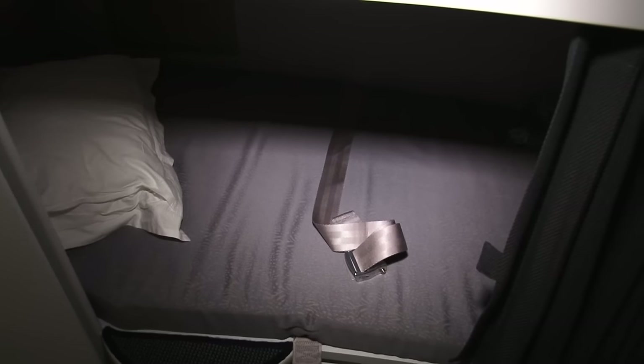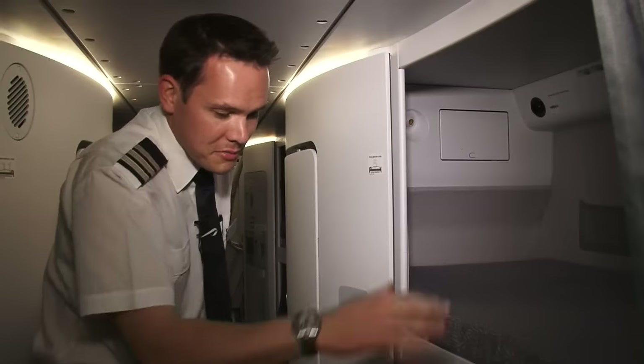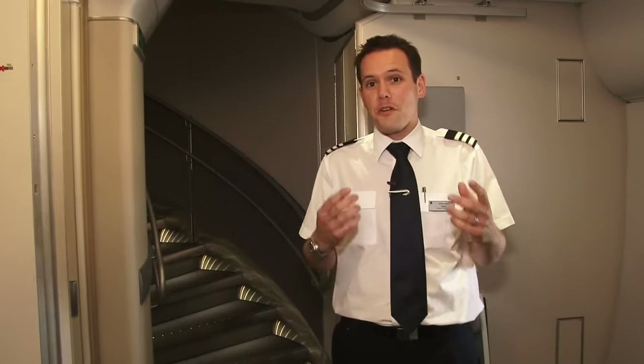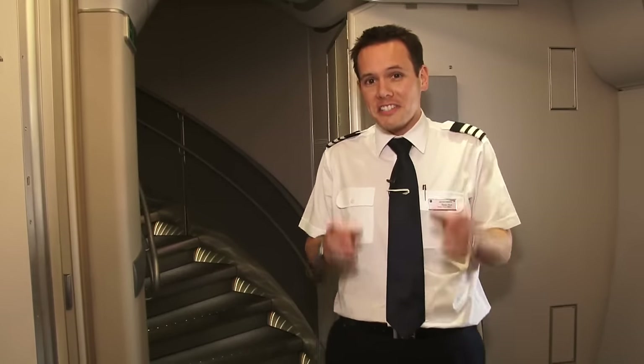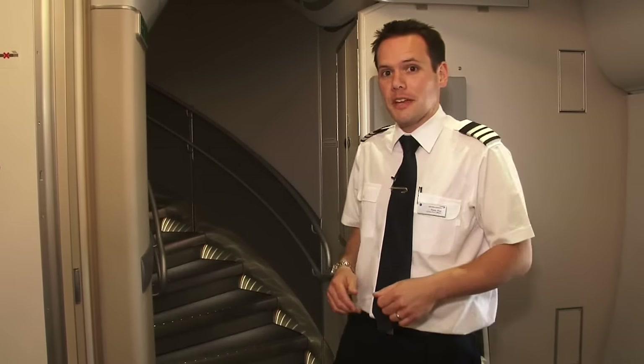As you can see it's a bit like a couchette on a train — there are 12 bunks, one above the other. So here we are right at the very back of the main deck. We've just walked through a three class aircraft, and actually that's just one deck. Now we'll go upstairs and see the upper deck.